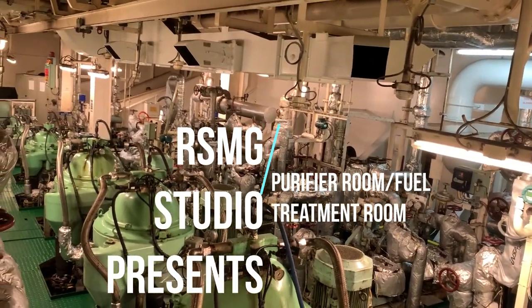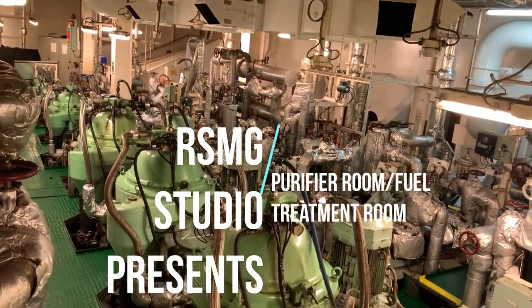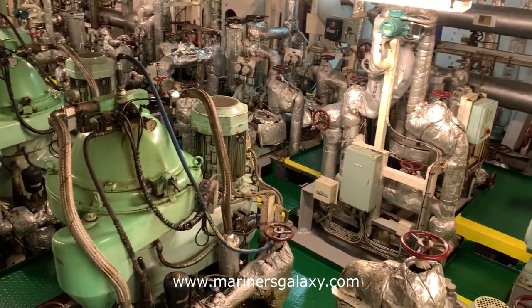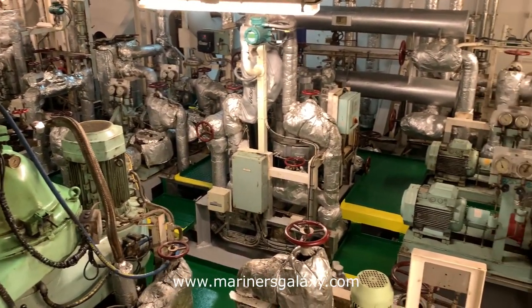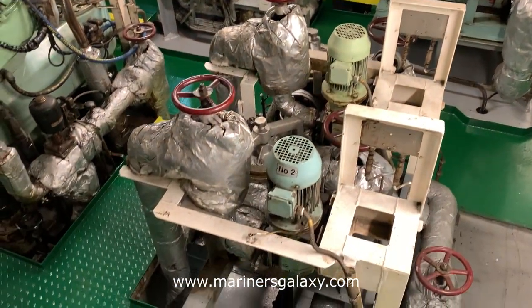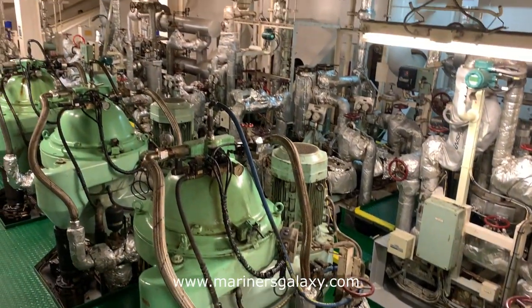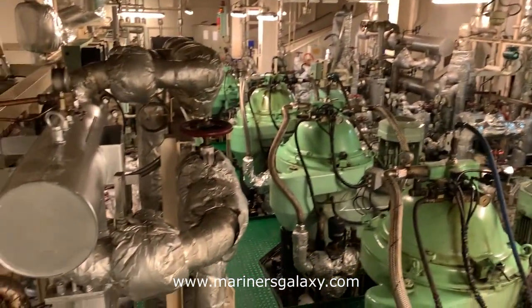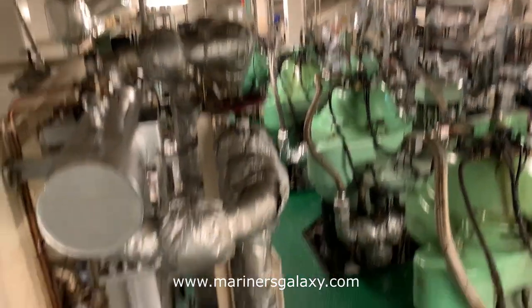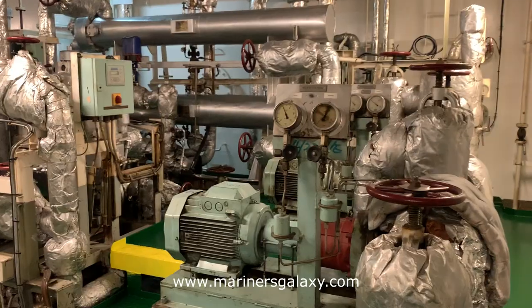This video is about the purifier room or fuel treatment room on board merchant ships. This system is quite important because the fuel we get from shore is not suitable to be directly burned into the engines, so we have to process the fuel before we can burn it. Let's see this system one by one.